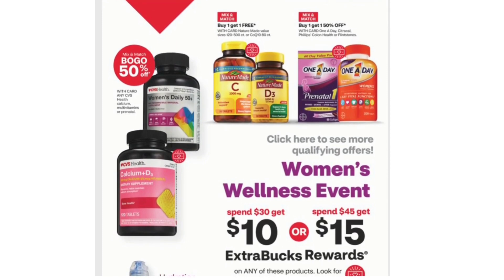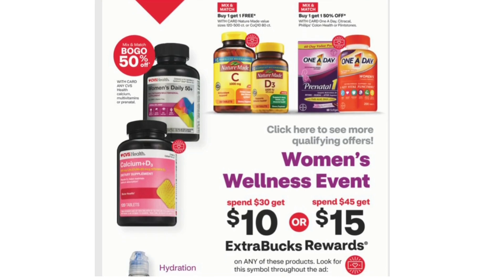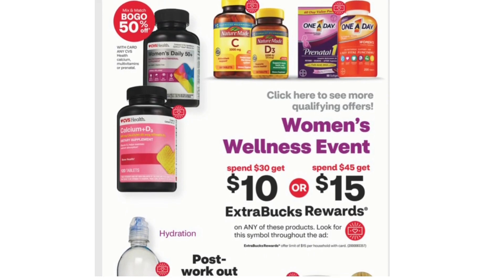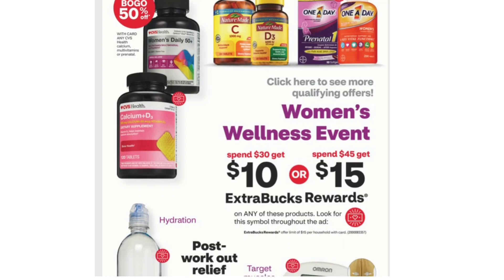We have a Buy One Get One Free Mix and Match on Nature Made Vitamins. Buy One Get One 50% off Mix and Match on One a Day, Citrical, Philips Colon Health, or Flintstones. Also BOGO 50% off on any CVS Health Calcium, Multivitamins, or Prenatal.